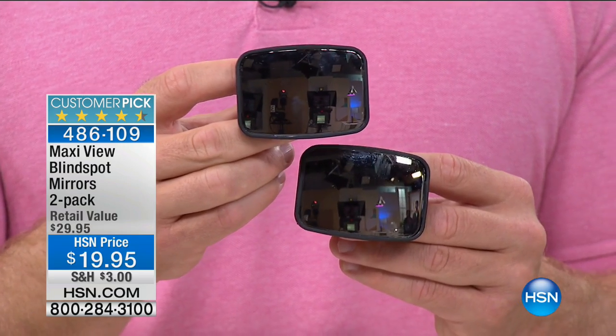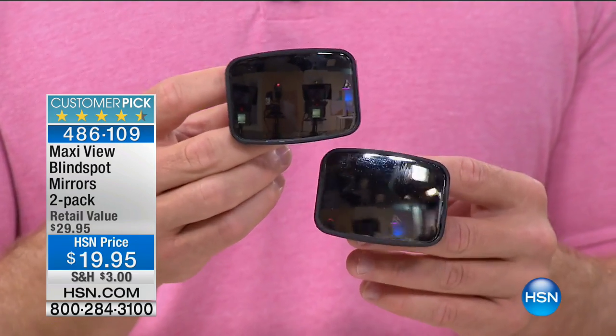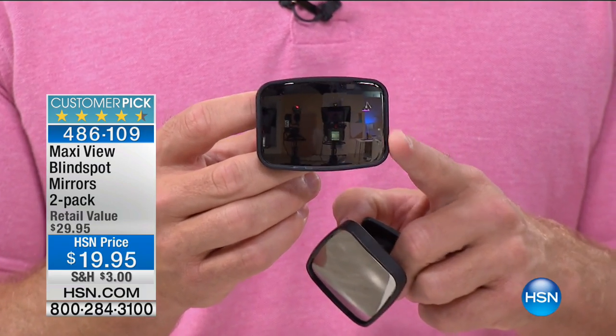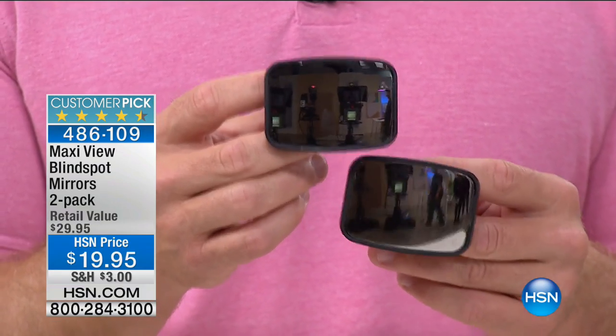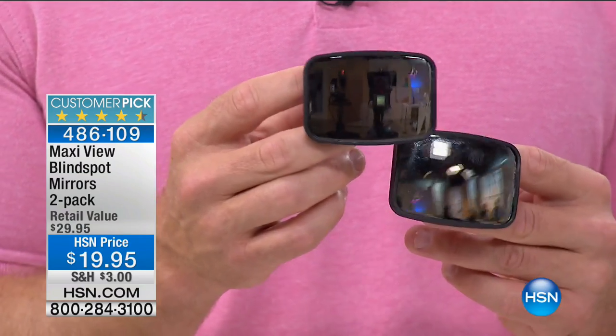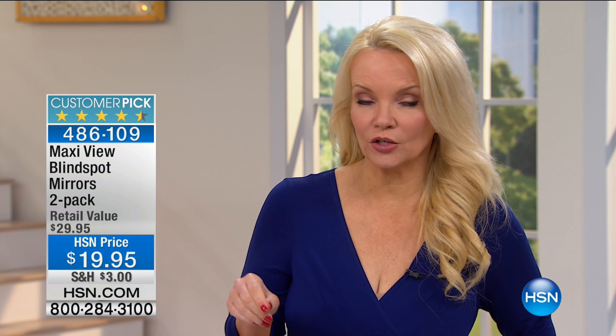Have you ever been getting ready to change lanes and you hear that horn — and you're startled? You could have seen what was coming. In a parking lot, on the road, moving fast — with the Maxi View, you have more information. We are busy — lots of people are ordering more than one. There is a reason this is a customer pick. You can't really fully appreciate it until you see it on your own mirror. But how many times have you been getting ready to change lanes and someone lays on the horn? You looked in your mirror, but you still didn't see them — they were in your blind spot.